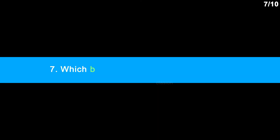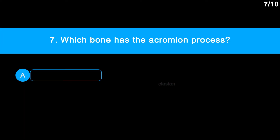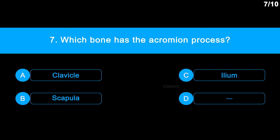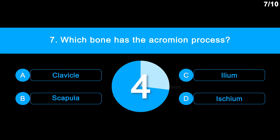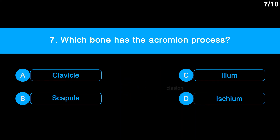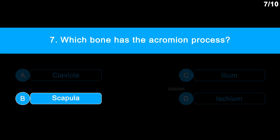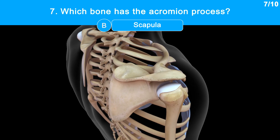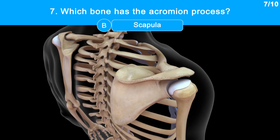Question No. 7: Which bone has the acromion process? Option A: Clavicle. Option B: Scapula. Option C: Ilium. Option D: Ischium. Correct answer is Option B: Scapula. See that process. It is a bony process of the scapula and it is a continuation of the scapula spine.